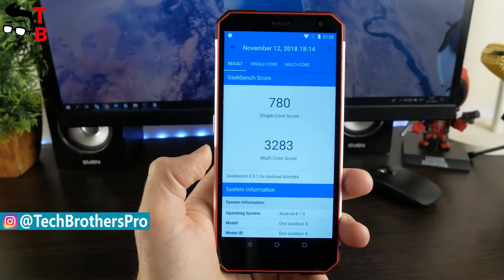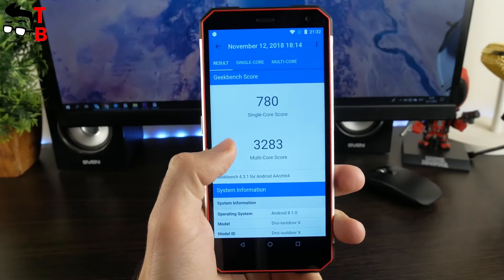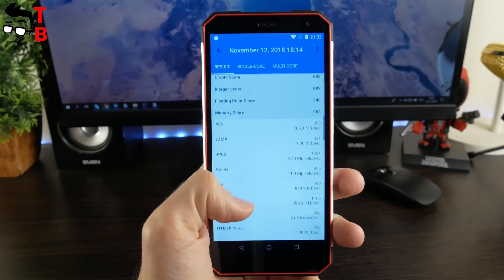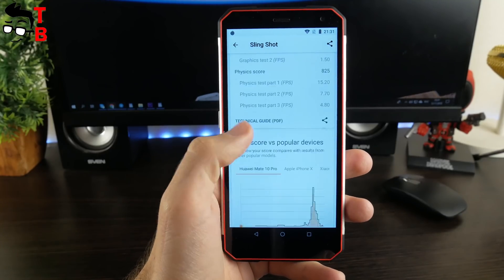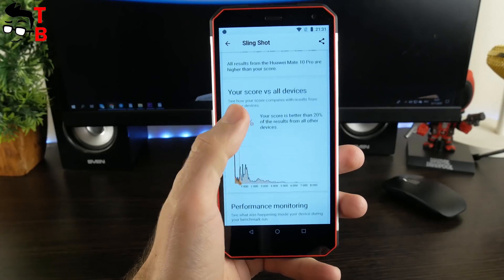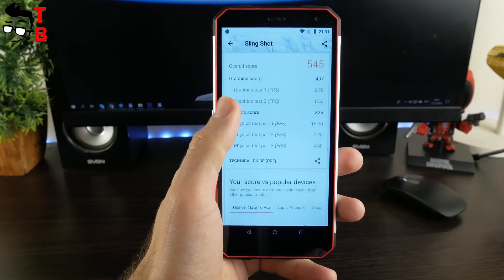The next benchmark is Geekbench 4. Here you can see 780 points in the single-core test and 3283 points in the multi-core test. As you know, MediaTek processors have worse graphics than Snapdragon chipsets. Let's check the graphics performance of iOutdoor X with 3DMark benchmark. The overall score is 545.